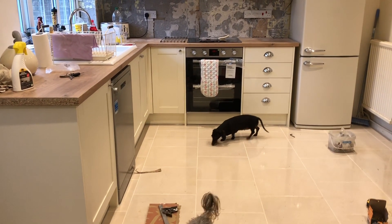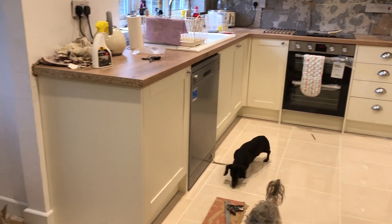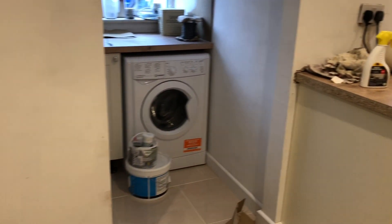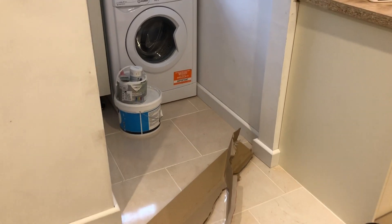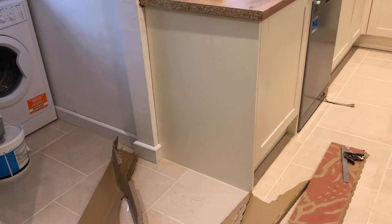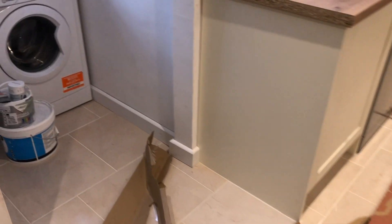I'm just going to show you the kitchen quickly while the builder is on his lunch break. I showed you at the end of last week's vlog a brief overview of how things were looking, but I didn't properly talk it through. So you can see we've got skirting boards now. These need to be properly caulked in before we can paint — it's like a filler that goes between the gaps. I think we're meant to do it ourselves as part of the decorating.